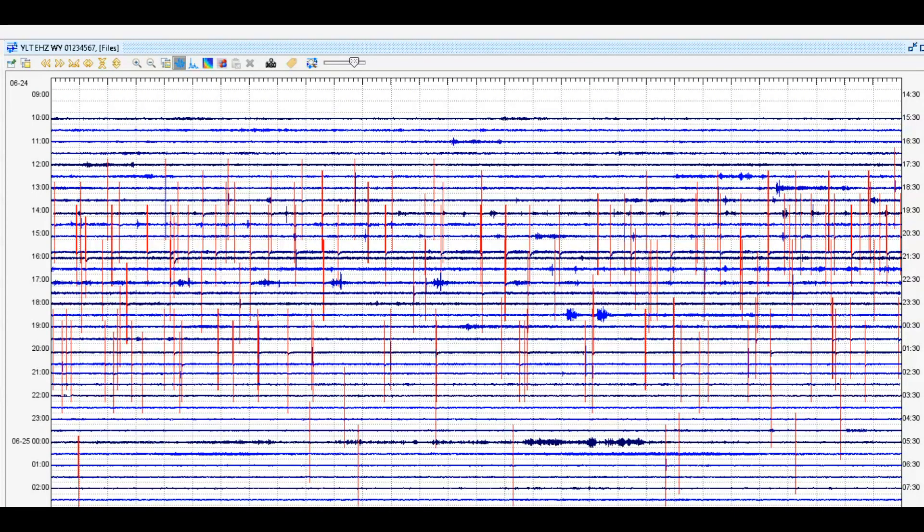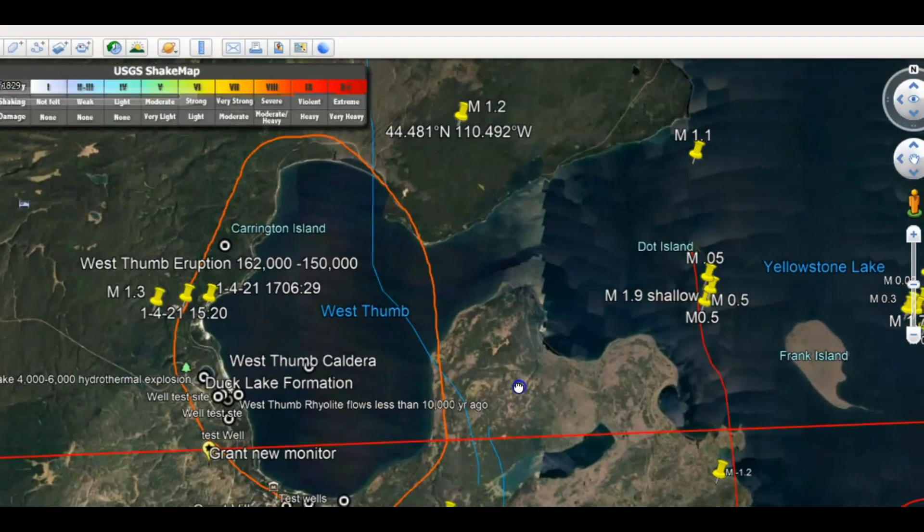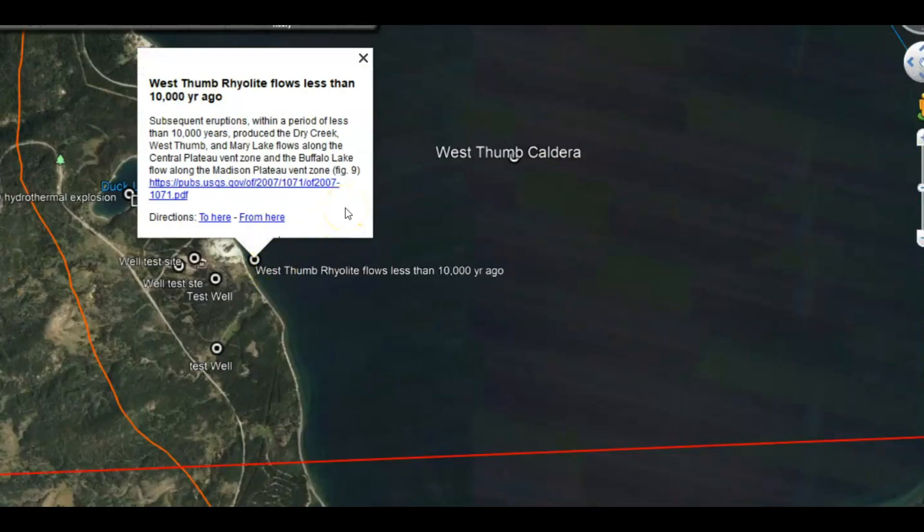Here we have the monitor for Little West Thumb — this is a caldera. It last erupted about 162 to 150,000 years ago. It was an explosion that blew everything out and created what they call the West Thumb of Yellowstone Lake. There are lava flows of rhyolite in this area less than 10,000 years old. This paper from USGS says subsequent eruptions produced the Dry Creek, West Thumb, and Mary Lake flows along the central plateau vent zones, and the Buffalo Lake flow along the Madison River Plateau zones.